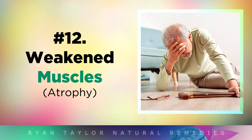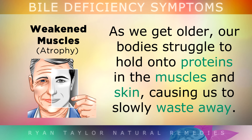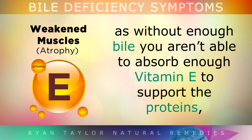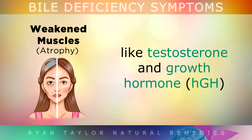Number 12 is weakened muscles. As we age, our bodies struggle to hold on to proteins in the muscles and the skin, causing us to slowly waste away. A bile deficiency is one of the main culprits behind this, as without enough bile, you aren't able to absorb vitamin E to support the proteins. You also won't be able to absorb the fats needed to build anti-aging hormones such as testosterone and growth hormone, in both women and men.